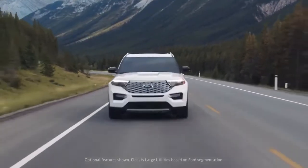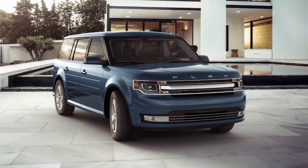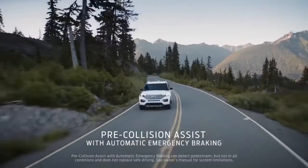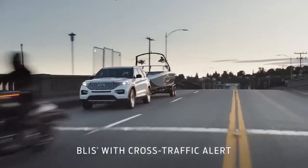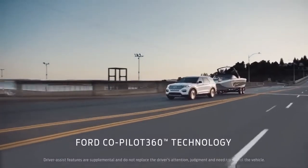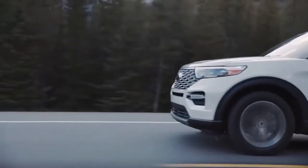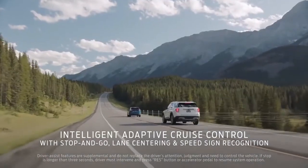For a family SUV, the Explorer is as safe as it gets. In addition to earning a 5-star overall safety rating from the NHTSA, Ford's family hauler has also been named a 2021 Top Safety Pick Plus by the IIHS. Each Explorer comes standard with automatic emergency braking, blind spot monitoring, rear cross-traffic alert, lane departure warning, and automatic high beams. Ford also includes a handful of CoPilot 360 driver assist features, with options such as adaptive cruise control, lane centering, and automatic park assist.